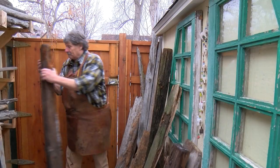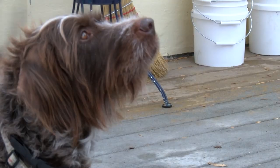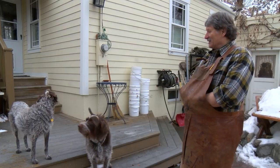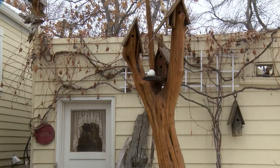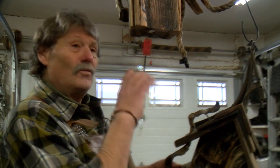Kirk says he never really knows how a birdhouse will turn out in the end — it might depend on what the wood wants. Hopefully it kind of tells him what it looks like. Every piece has its own story, its own history, its own Montana moment. Kevin Mackey, NBC Montana.